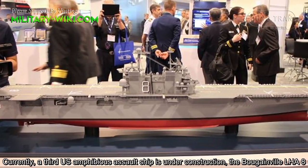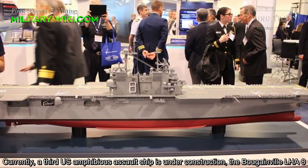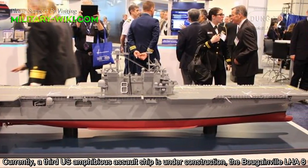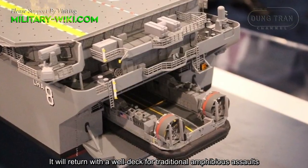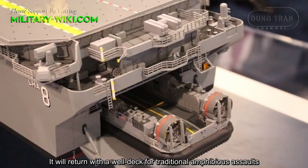Currently, a third US amphibious assault ship is under construction: the Bougainville LHA-8. It will return with a well deck for a traditional amphibious assault.